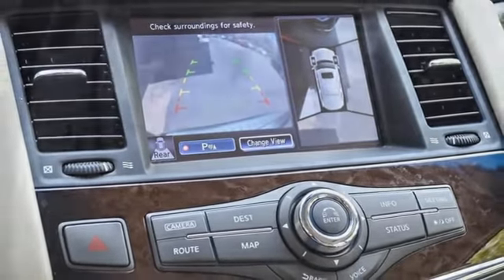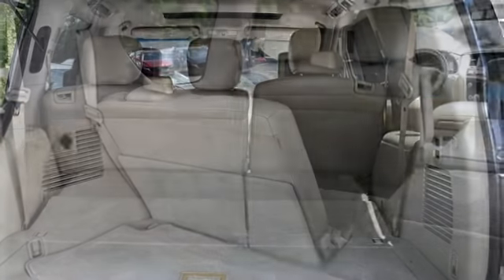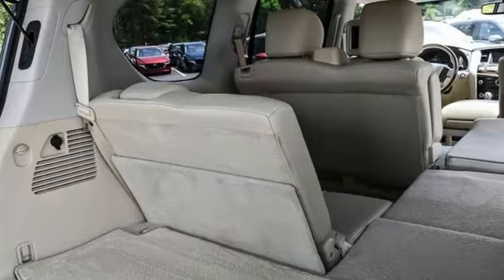Streaming audio, memory steering wheel settings, dual-zone climate control, front and rear parking sensors, and V8 engine.